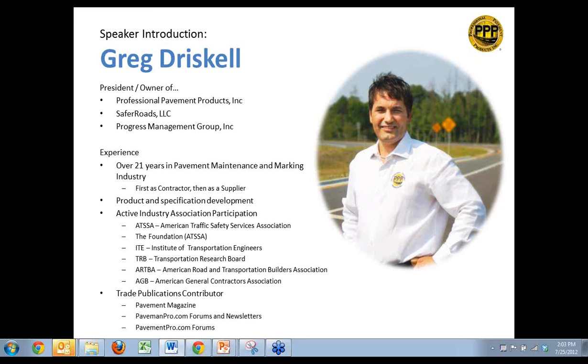Greg is active in several trade associations, including ATSA, the ATSA Foundation, APWA, ITE, TRV, and ARTVA. Over the course of his career, Greg has been selected to instruct several LTAP and DOT training courses and has presented at several industry trade shows on various topics of pavement maintenance, pavement markings, roadway safety, and retro-reflectivity. So without further ado, please welcome Greg Driscoll.